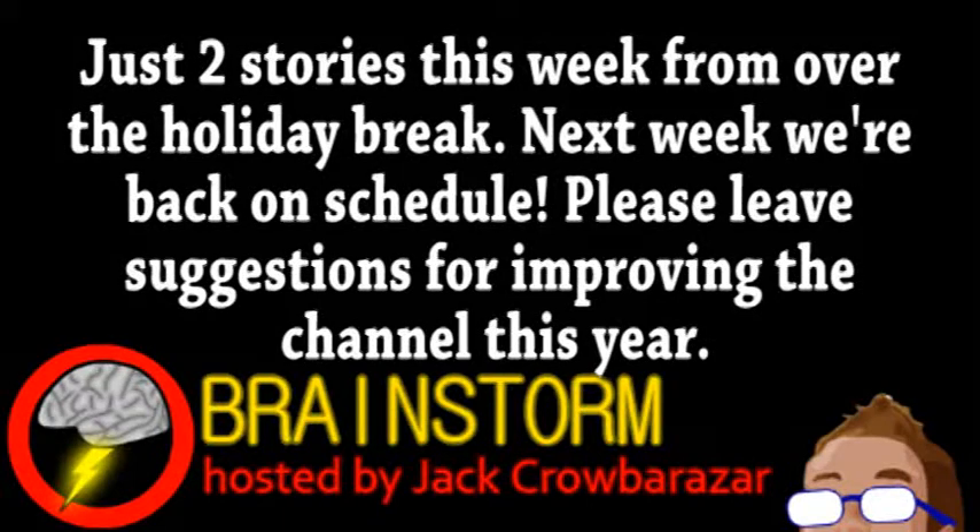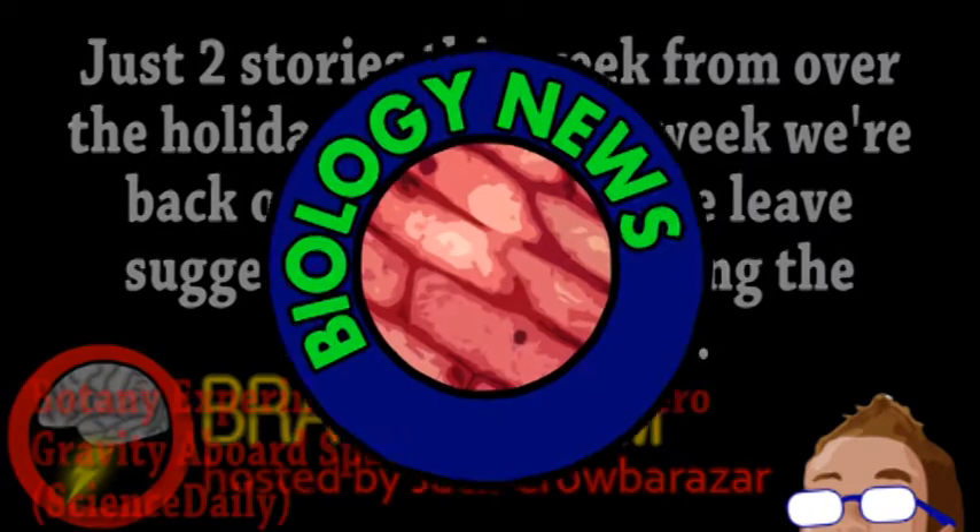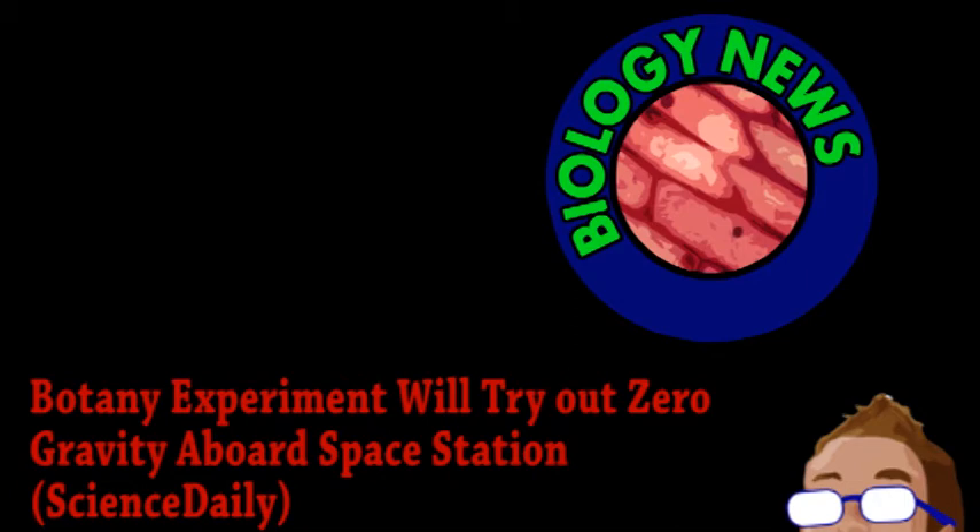Welcome to this week's episode of Brainstorm, where we give you a glimpse into the world of science for Wednesday, January 9th, 2013. We begin with exciting news from the world of biology, particularly botany.